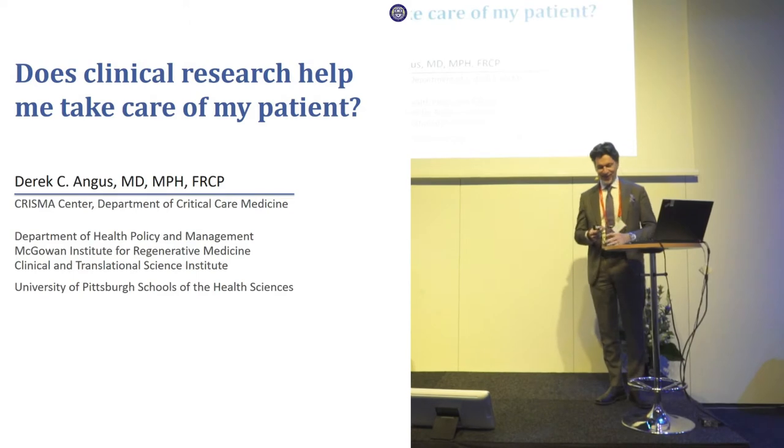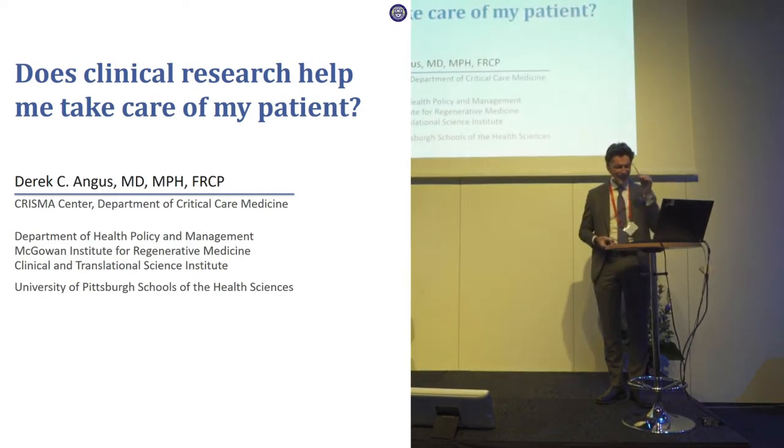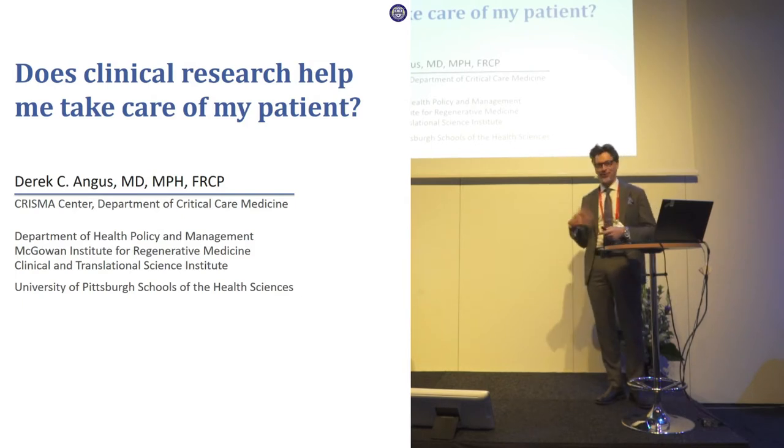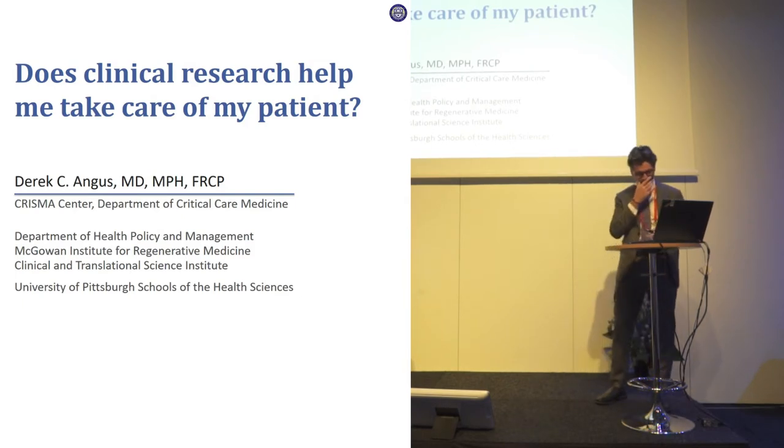All right, thank you very much. It's lovely to give the fourth similar-sounding talk in one session and try to work out how to have slides that don't overlap with the things that have been said before.